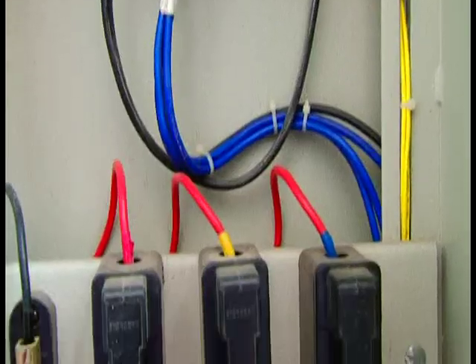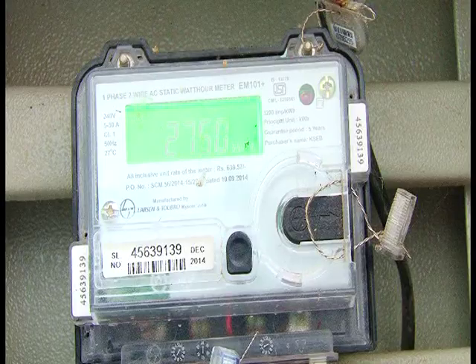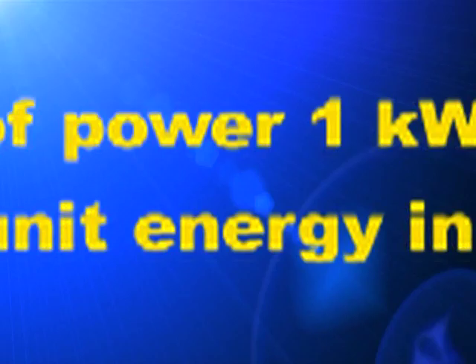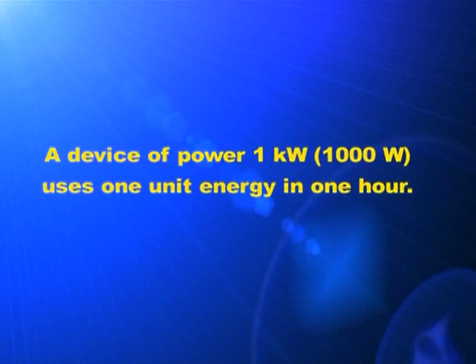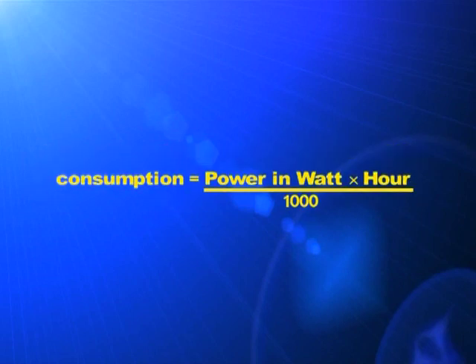Haven't you understood the need for proper earthing and the use of proper fuses? Electric energy is measured in the unit kilowatt-hour, which is popularly known as unit. A device of power one kilowatt, that is 1000 watt, uses one unit of energy in one hour. We can make use of the formula: energy consumed = power in watt × time in hour ÷ 1000.